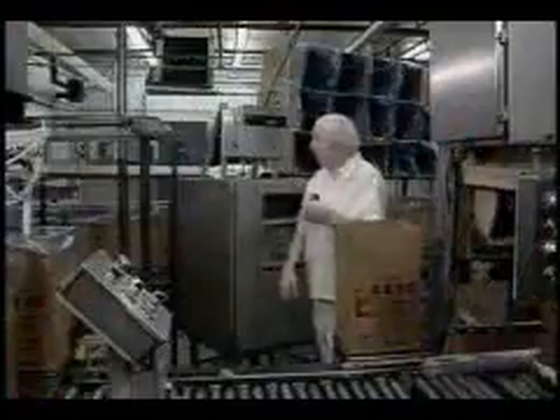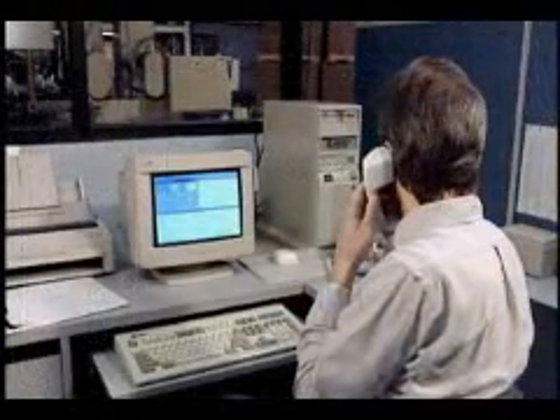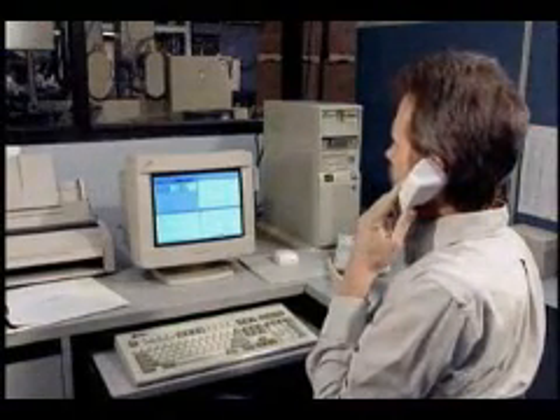Operators take on the data collection and corrective action function. Quality managers and engineers configure part and process files and analyze processes.